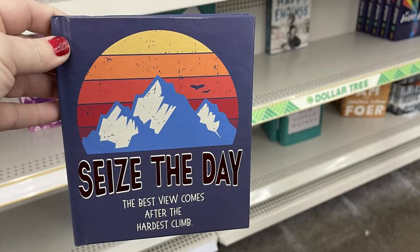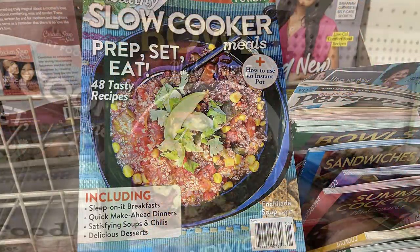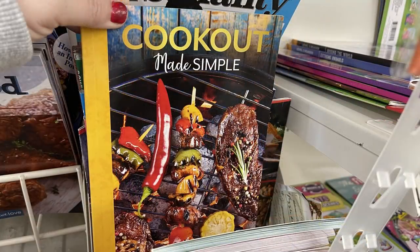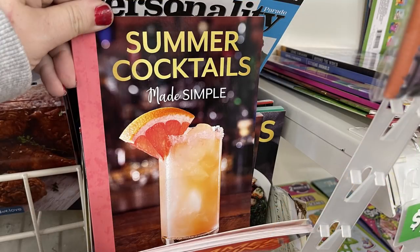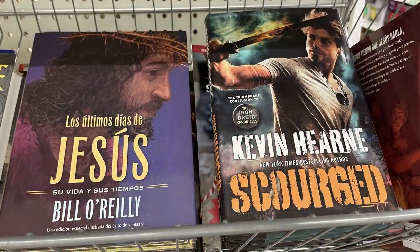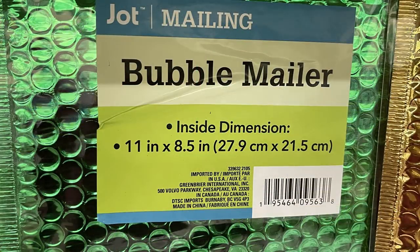They had some new inspirational books, a bunch of Bible books for kids, and a bunch of cookbooks this week: Bowls Made Simple, Sandwiches Made Simple, The Cookout, Summer Cooking, Summer Cocktails, and one called the Cloudy with a Chance of Meatballs cookbook. They also had a bunch of different books to purchase.